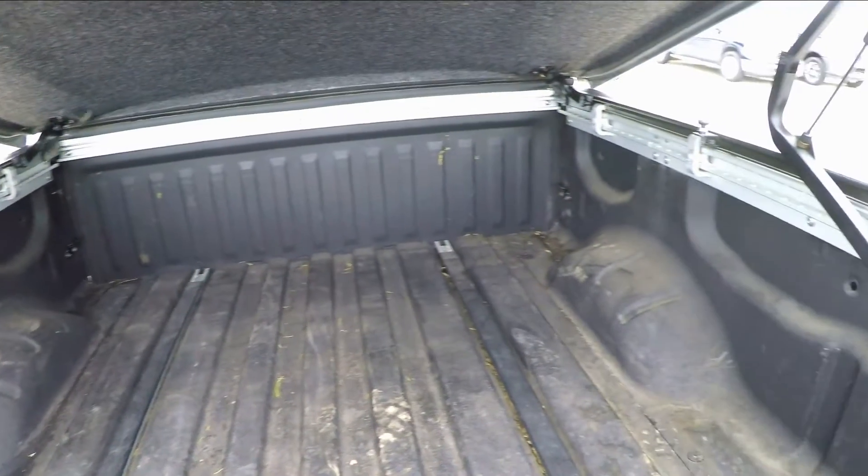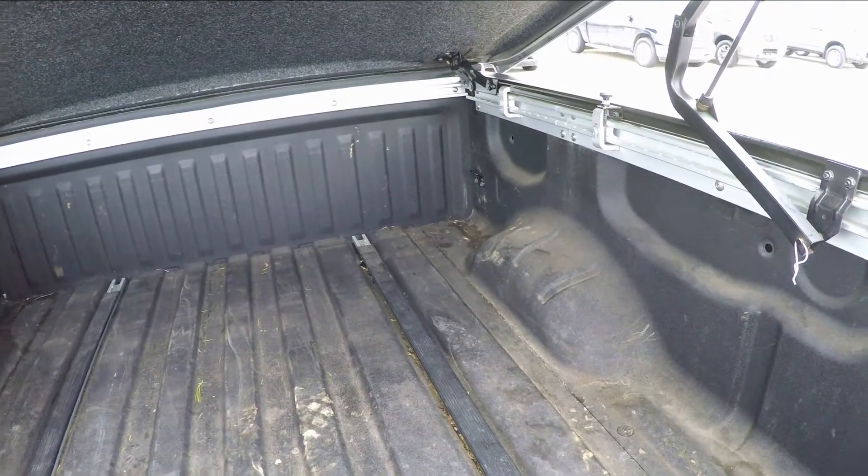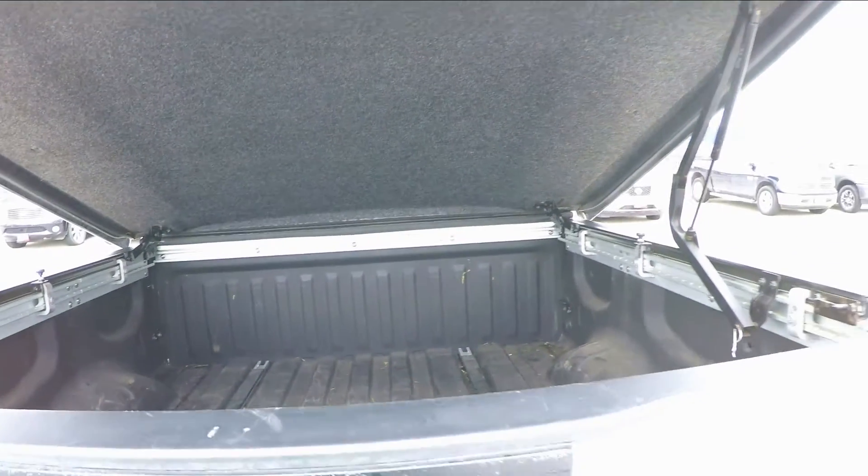All Titans feature this factory sprayed-in bed liner, Utilitrack channel system, and a dampened tailgate for easy opening and closing.